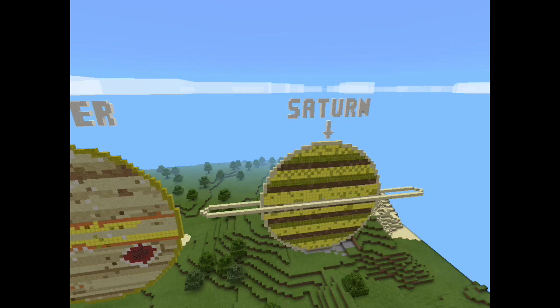Saturn is named after the Roman god Saturn. Saturn is 1,433,000,000 km from the sun and is 120,636 km in diameter. A day on Saturn lasts 14 hours and 39 minutes. Saturn takes 29.5 years to orbit right round the sun, which is one Saturn year.